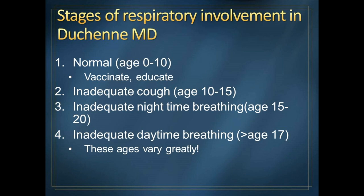These ages can vary significantly depending on different therapies and different genes.